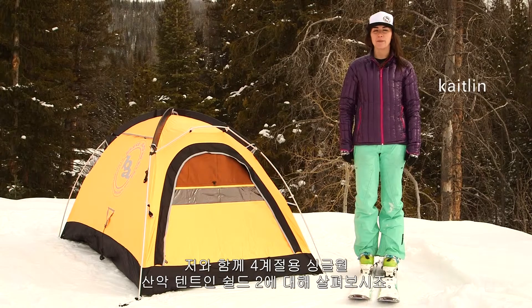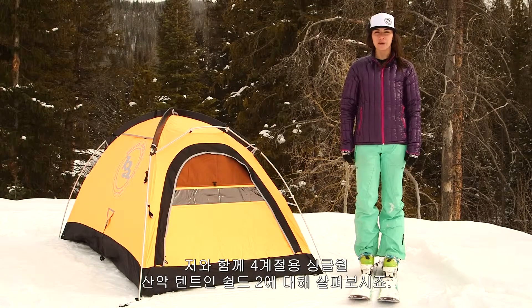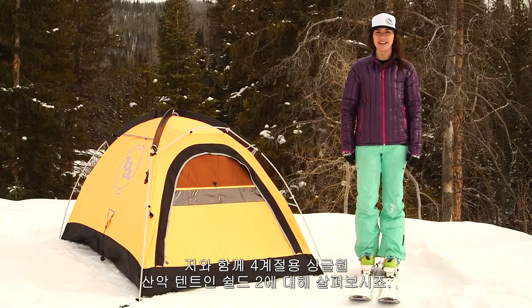Hi, I'm Caitlin from Big Agnes, and I'm here to talk about the Shield II, our four-season single wall mountaineering tent.